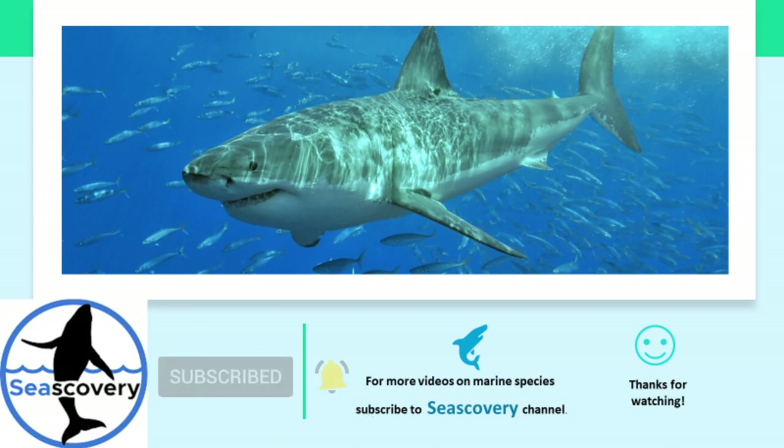For more videos on marine species, don't forget to subscribe to this channel. Thanks for watching.